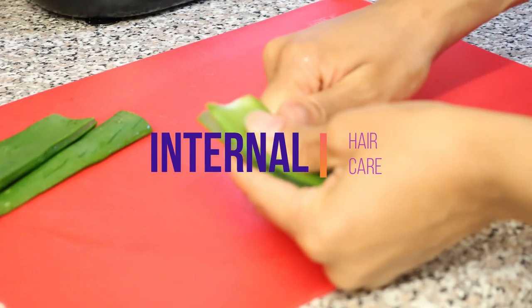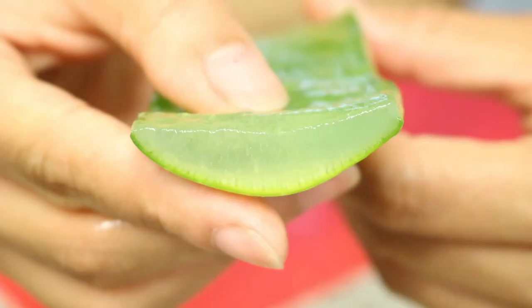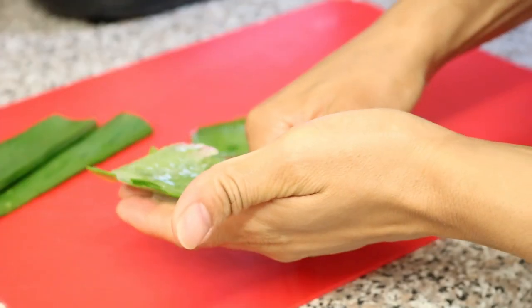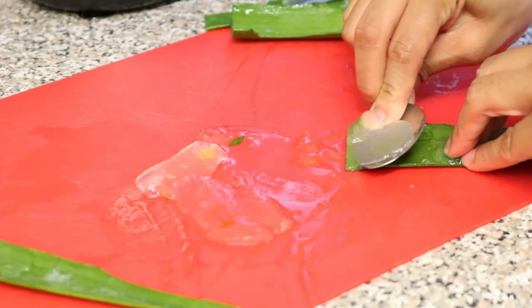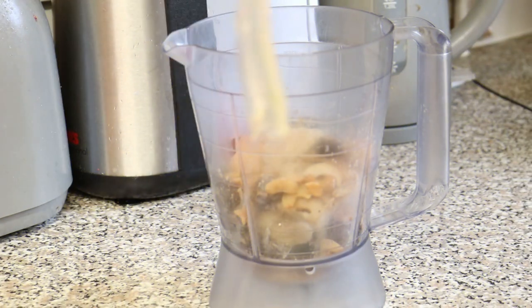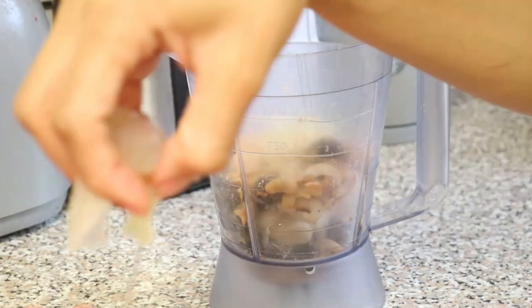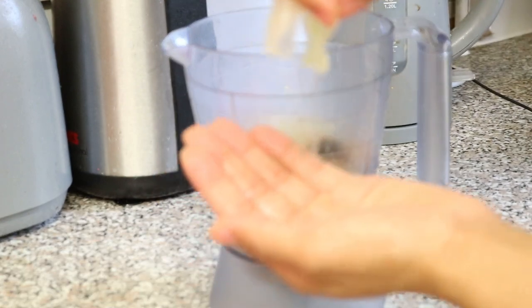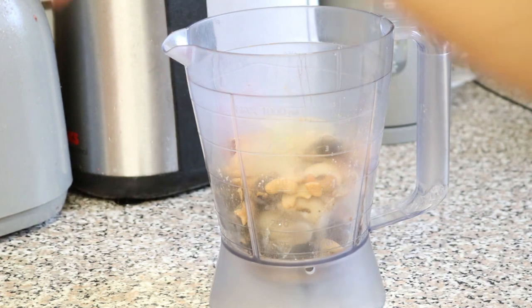Aloe vera is said to contain 18 of the 20 amino acids which are found in our bodies, due to a particular type of protein contained in its gel. Aloe vera is also packed with a multitude of potentially active constituents ranging from vitamins, enzymes, minerals, sugars, lignin, saponins, and salicylic acids.